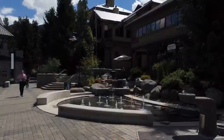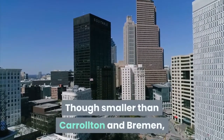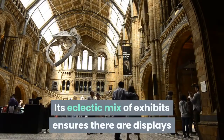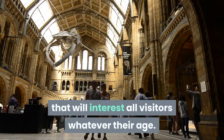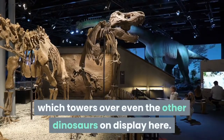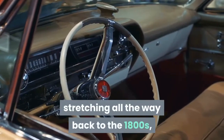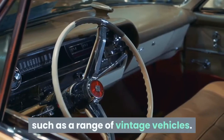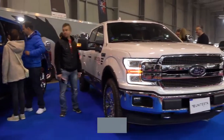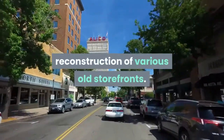Thirteen: West Georgia Museum. A further 15 minutes east of Bremen lies Tallapoosa. Though smaller than Carrollton and Bremen, Tallapoosa is home to the West Georgia Museum. Its eclectic mix of exhibits ensures there are displays to interest all visitors whatever their age. Its entrance is dominated by a replica T-rex more than nine meters high, towering over the other dinosaurs on display. Stepping beyond, visitors will find artifacts stretching back to the 1800s, including a horse-drawn buggy and a Ford from 1923, as well as reconstructions of various old storefronts.